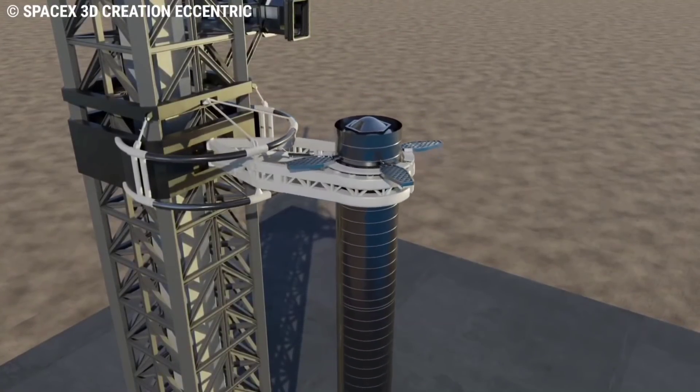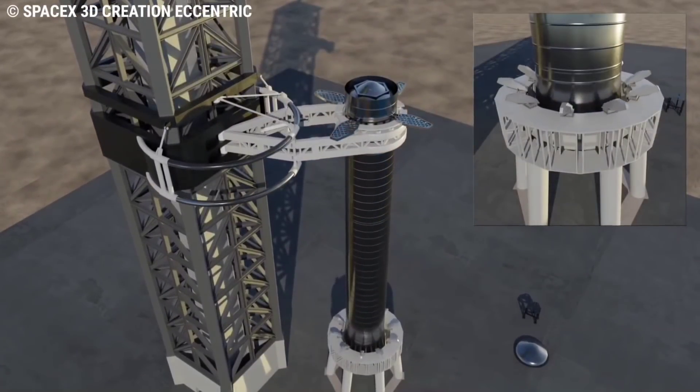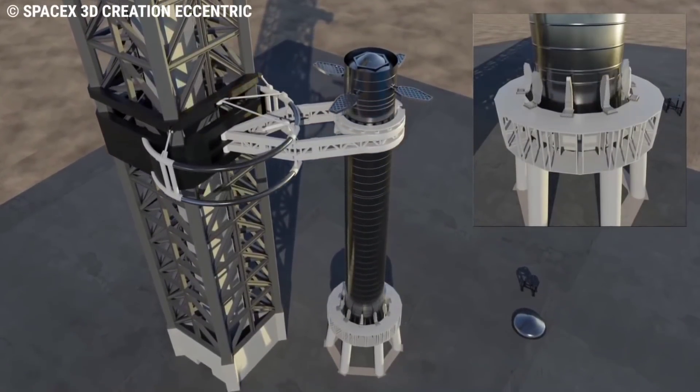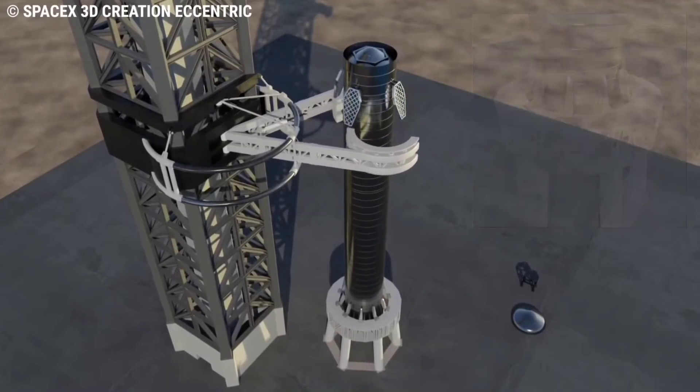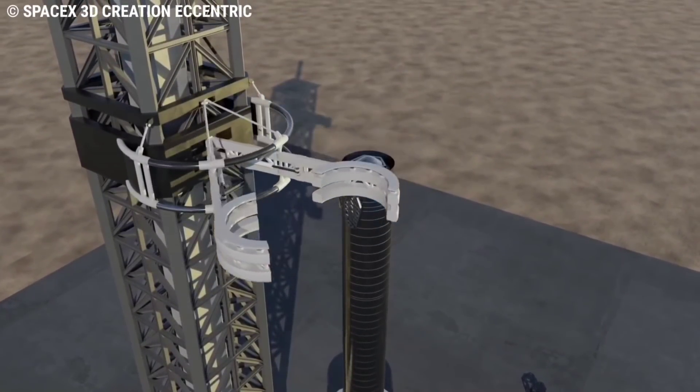The Super Heavy booster will be caught with load points just below the grid fins, and shock absorption is built into the tower arms. Since the tower is ground-side, it can use a lot more mass to arrest the booster's downward momentum, he described in April.